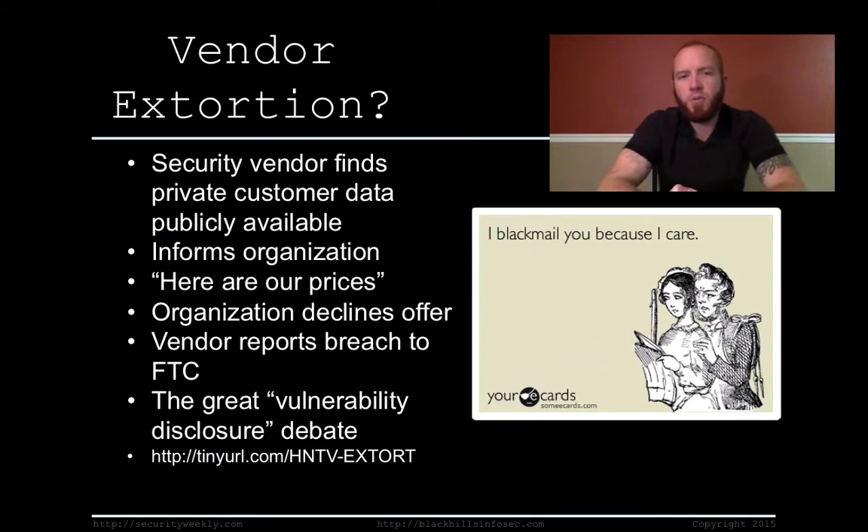On the topic of vendor extortion: I was reading an article about a security vendor that goes and tries to find customer data or information that is publicly available and tries to associate it with an organization. They would go to peer-to-peer networks, find that some employee at a company had accidentally uploaded customer data. In this particular case it was a breach of about 9,000 customers. They reported it to the company and said: here's 9,000 customer details we found publicly available on the internet — and by the way, if you want us to help fix that, here are our prices. I'm not going to debate whether that's ethical or not.